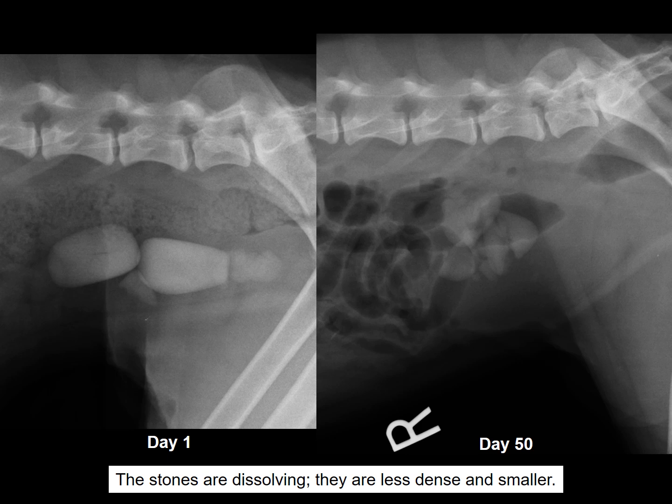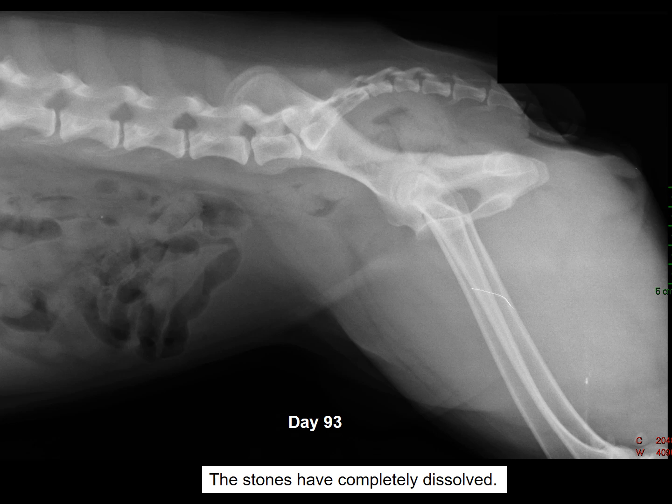They are less dense and smaller. By day 93, the stones have completely dissolved.